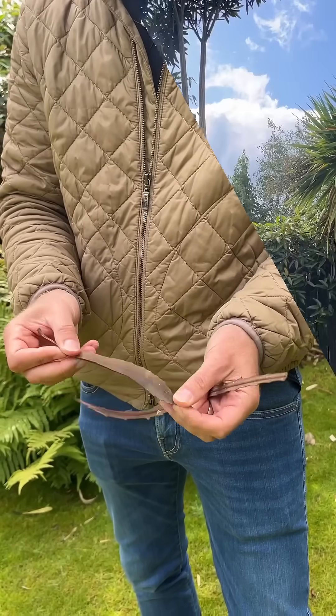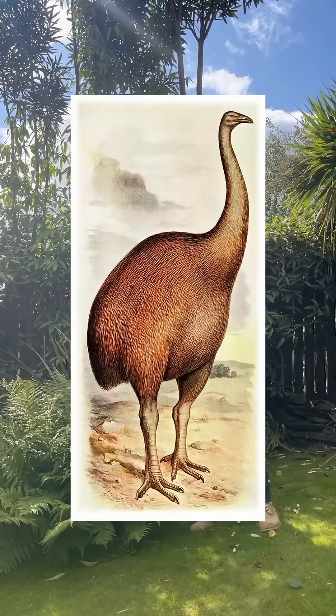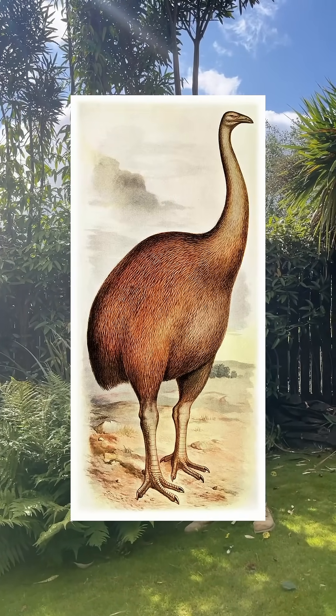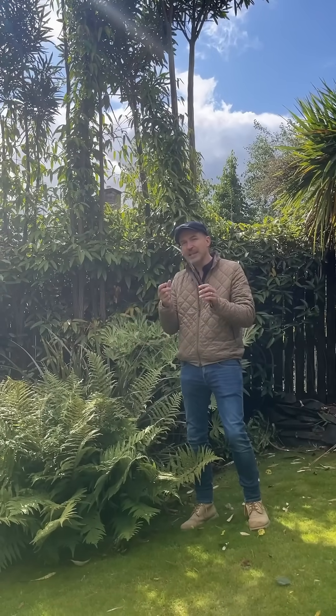Now it does this because years ago, before it became extinct, the giant moa — a flightless bird a bit like an ostrich, with a smaller head, kind of grey or brown — used to eat these.